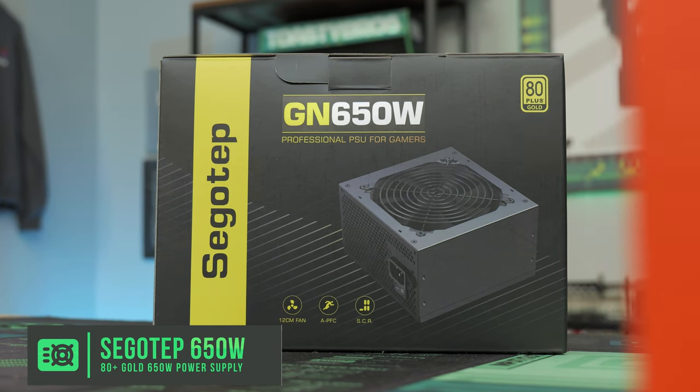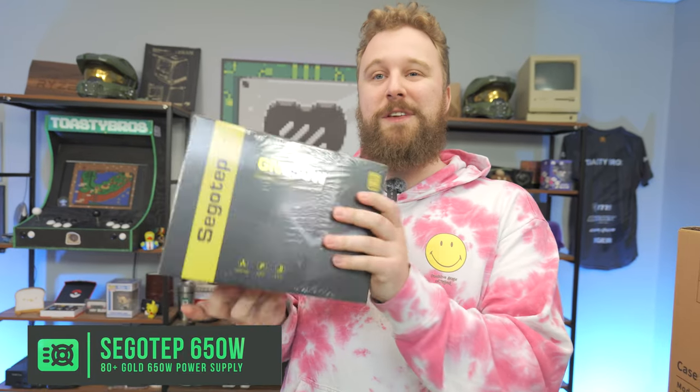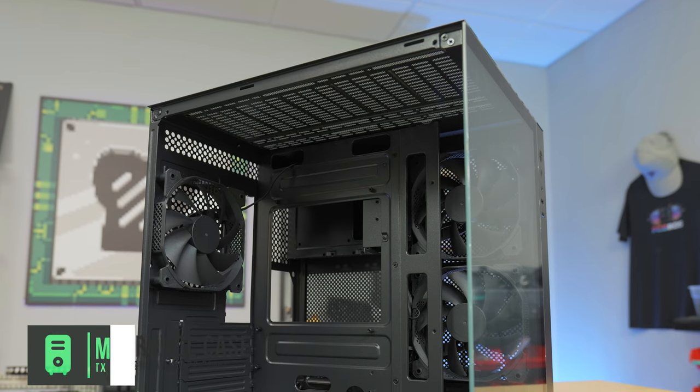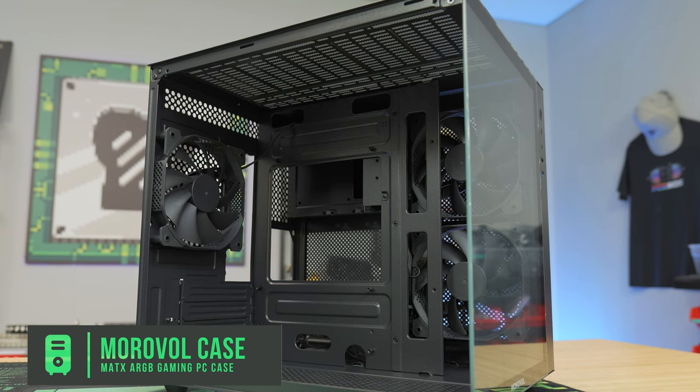These cards are great for the latest titles still, and diving into the used market saves a ton of money. For the power supply we have the Segotep 650W 80 Plus Gold — 650 watts is plenty and gives a lot of room for upgrades. We use these a lot over at pcbros.tech and have had a very good experience with them. For the case we have the Morovol B3 — an O11-style case that comes with three non-RGB fans pre-installed at a great price point of around $69.